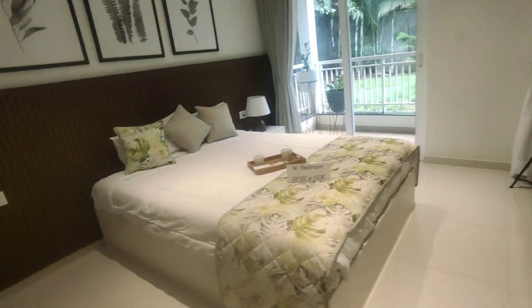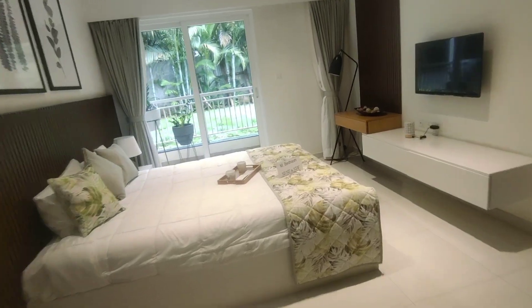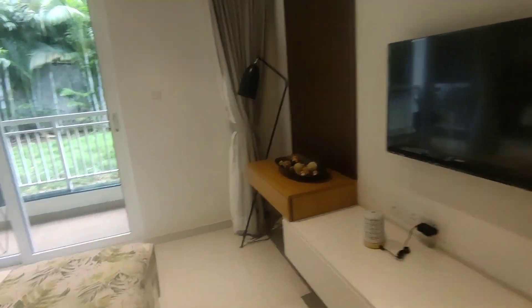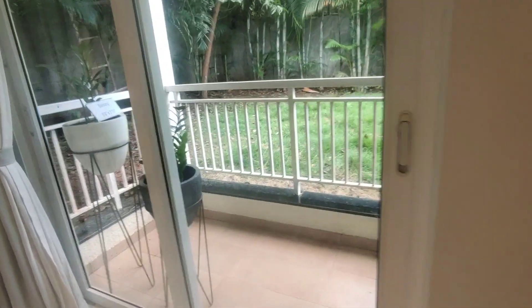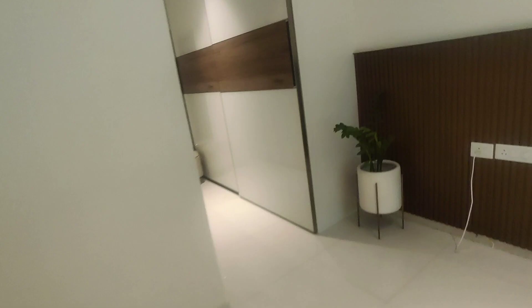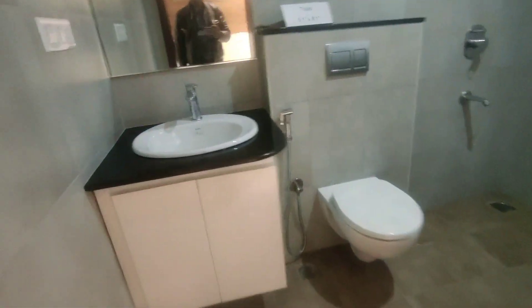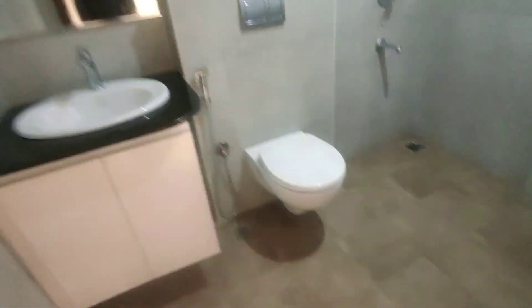This is the master bedroom. There are multiple design aesthetic options to explore. It comes with an attached washroom completely. Inside you have a walk-in wardrobe, which comes as part of the package. These are the premium fitments because the developer has their own interior team. This is the attached washroom.